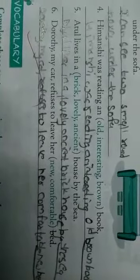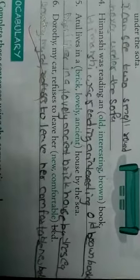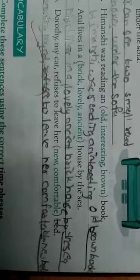Sixth one: 'Dorothy, my cat, refuses to leave her dash bed.' Answer: 'Dorothy, my cat, refuses to leave her comfortable new bed.' Now coming to vocabulary.